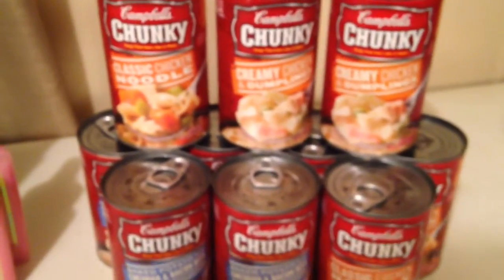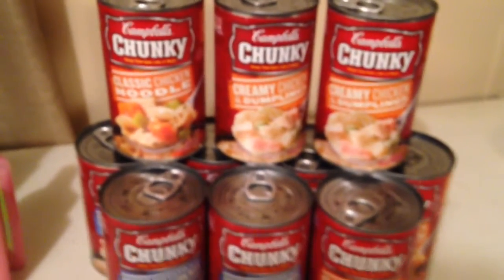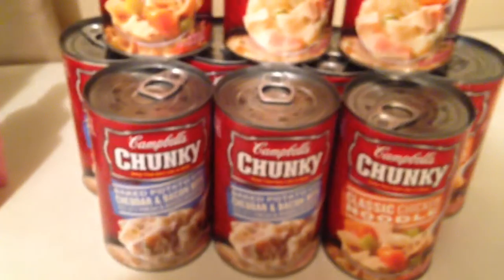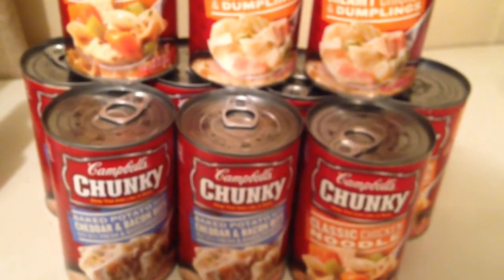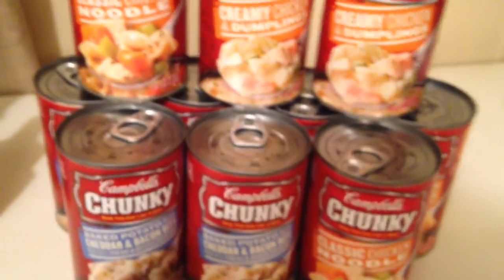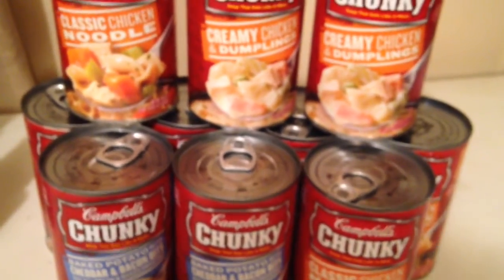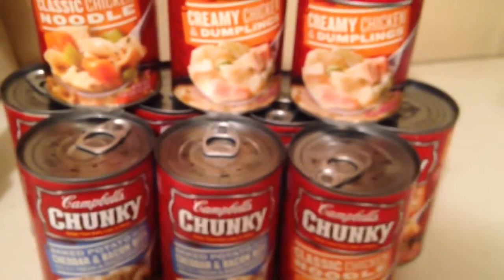These are on sale for a dollar forty-four, and when you buy ten you receive a five dollar gift card. So I picked up ten of the chunky soups. My subtotal came to twelve oh six. After tax I used a five dollar gift card, so my balance was seven oh six, and then I received another five dollar gift card. So essentially these are going to be only two dollars if you use that gift card and go buy more items.